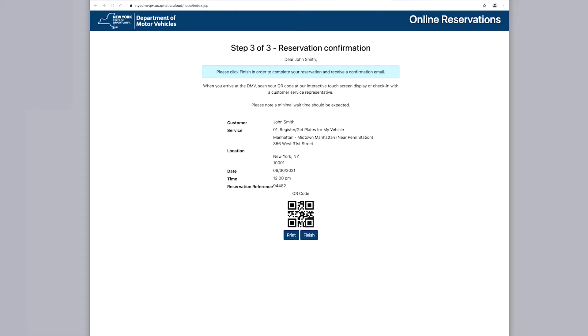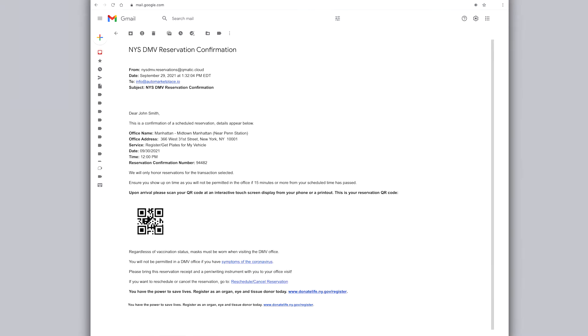Once you click Finish, you'll automatically receive an email with all of your reservation information and a QR code you'll need to show upon arrival at the DMV location you chose.